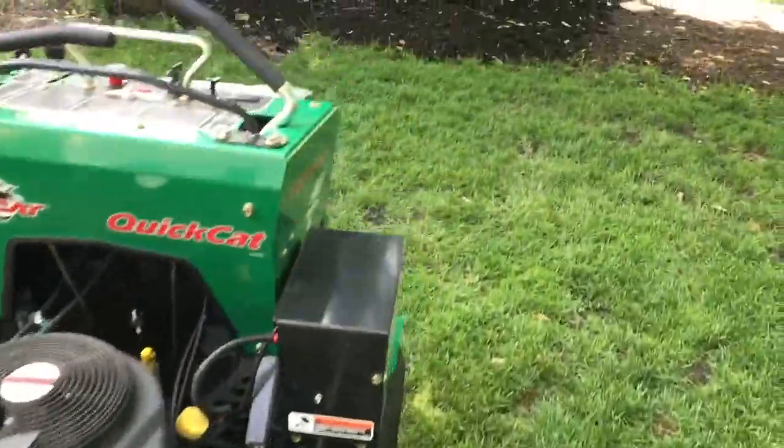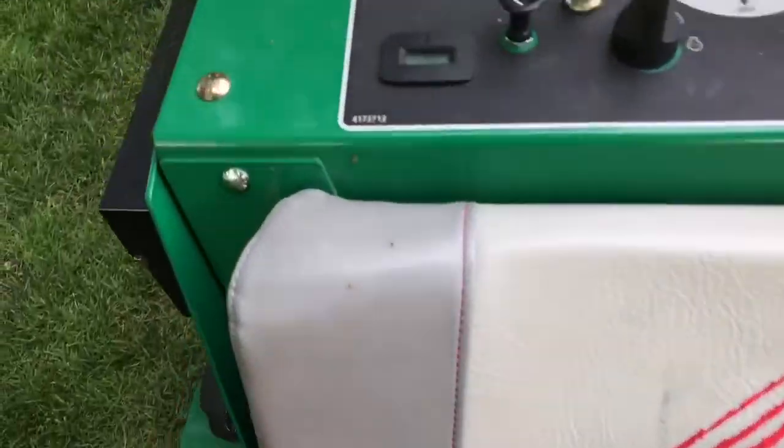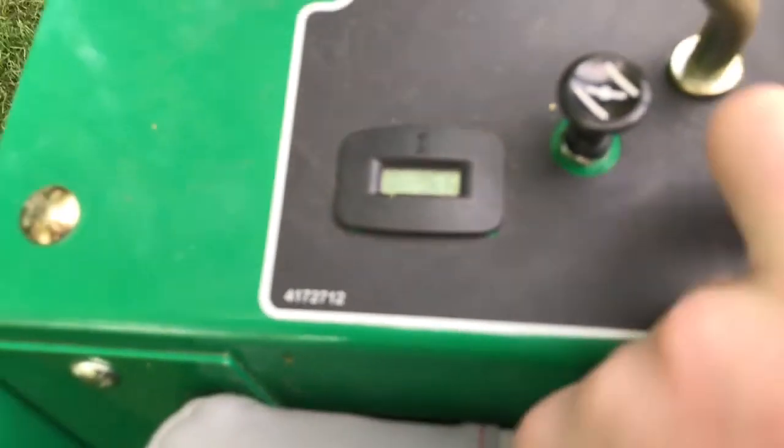It's been an amazing mower so far. It's improved my efficiency so much. Let me show you the hours right there — 76.6.